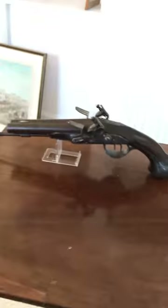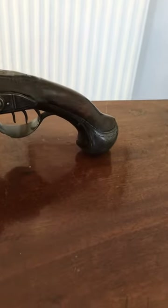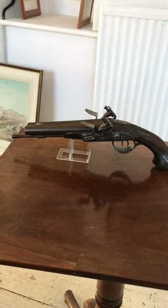Looks great on display — we've got a temporary stand for it here. A really nice Georgian gun, collectible and decorative. You can see the flintlock mechanism here. A really special piece for sale here at Top Banana. Cheers!